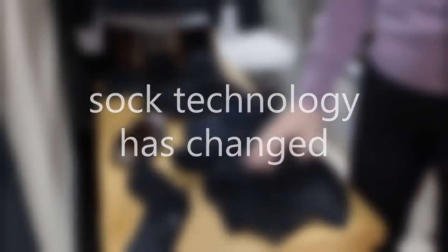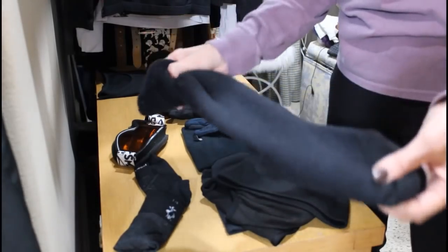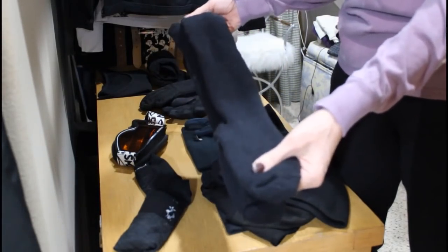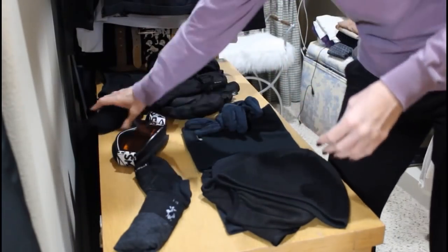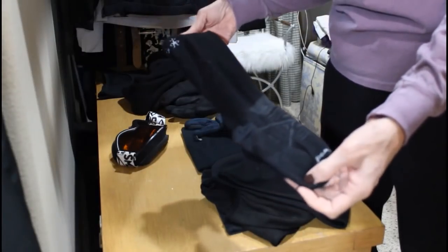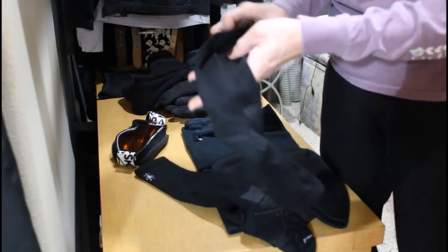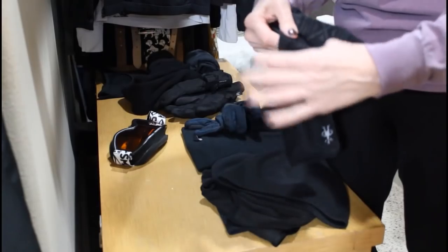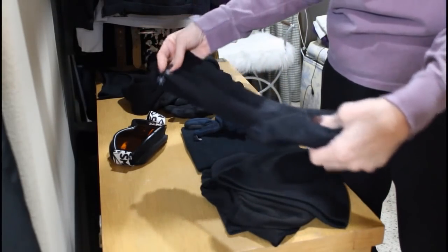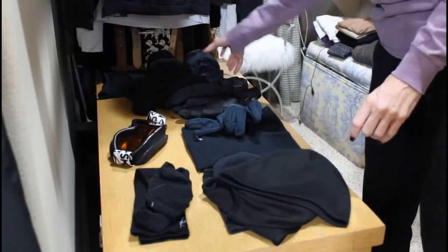One thing I learned quickly when getting fitted for rental boots is that sock technology has definitely changed. The thick socks I wore seven years ago were actually nice and warm, but the guys fitting my boots suggested I switch to a much thinner sock for actually skiing. I ended up buying SmartWool socks — they're thin but have a little compression around the foot. I probably could have gotten a better price online in advance, but they were only $22 and I was very comfortable in them.